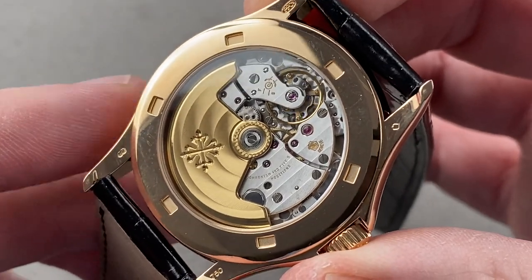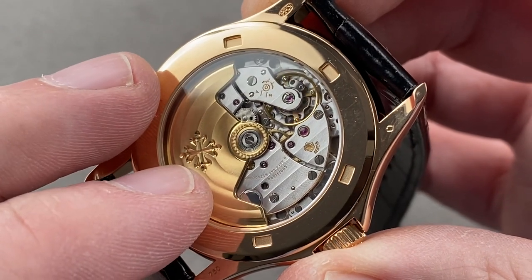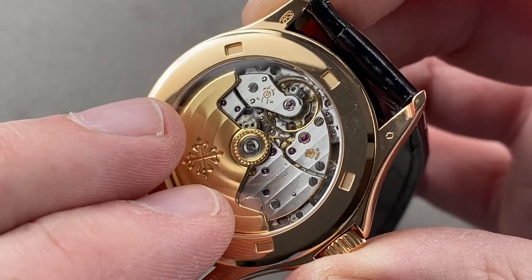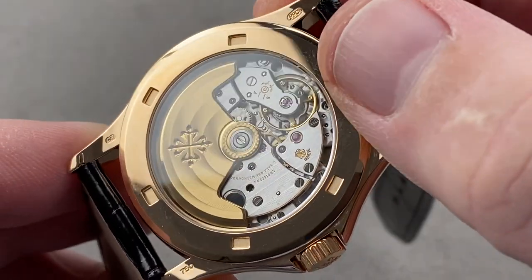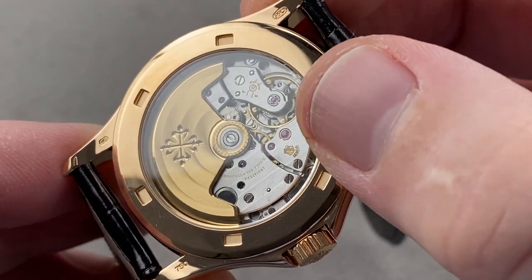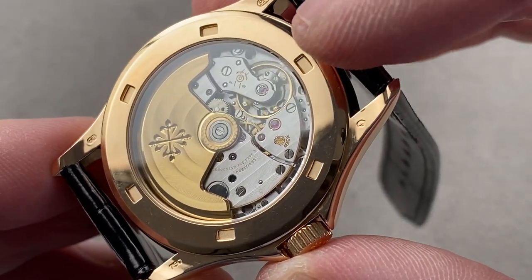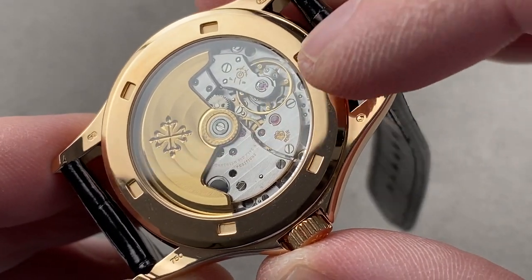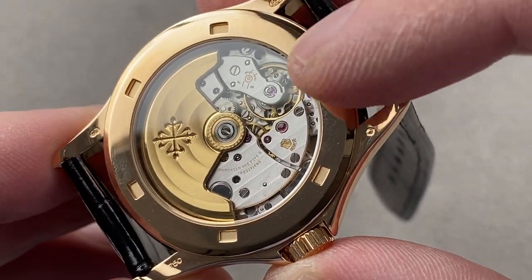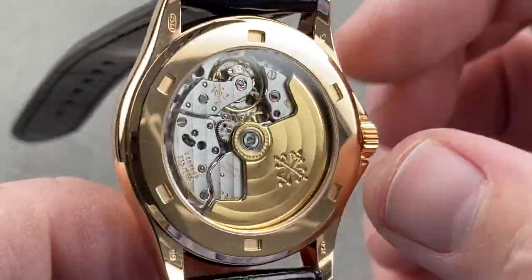The caliber 315 is a little bit different than the successor 324 in that it uses bidirectional winding instead of unidirectional, and it beats at 21,600 vibrations per hour. Other features include a Gyromax-style free-sprung balance — a mid-20th-century Patek innovation that allows the watch to take a precise adjustment and better hold it in the face of shocks and vibration on the wrist. Five-position adjustment is the chronometer and high horology standard, and that's what we have here. The watch has a 45-hour power reserve and pivots on 29 jewels.